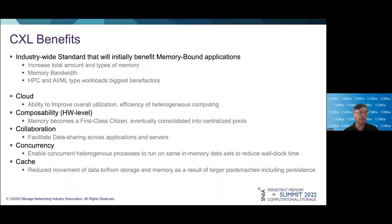As CXL matures and propagates, we also see these additional benefits arising. For the cloud, we see overall improvement of utilization and efficiency of heterogeneous computing environments. In the area of composability at the hardware level, we see memory becoming a first-class citizen, becoming consolidated into centralized pools. In the area of collaboration, we see sharing of data across applications and servers. In the area of concurrency, we see the ability to run concurrent heterogeneous processes on the same in-memory data sets at the same time in order to reduce overall wall clock time. And in the area of caching, we see the ability to reduce the movement of data to and from storage as a result of having larger pools and caches, including persistent ones.